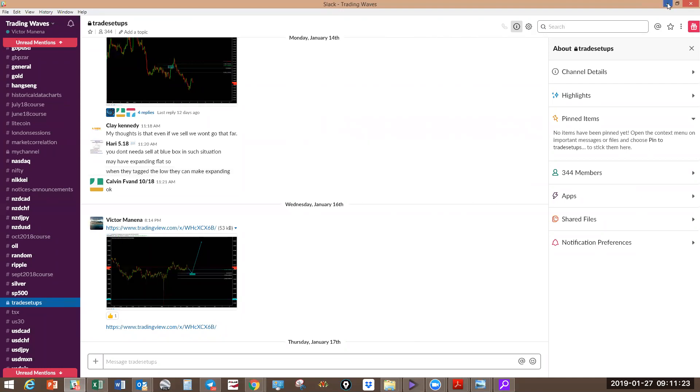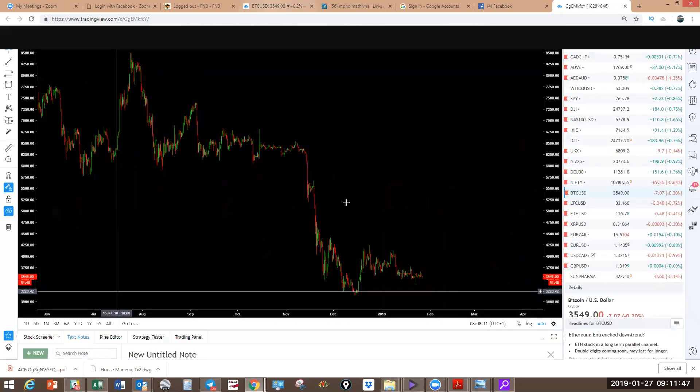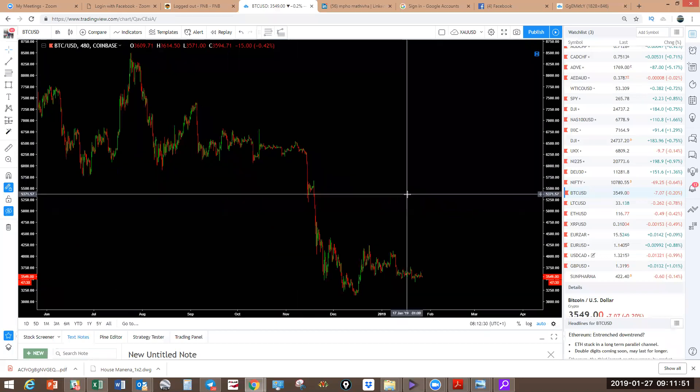Let's get started. The course runs from the 4th of February. This is the last course at $529 US dollars. From March the price is going to be $629 US dollars — still underpriced compared to the value you get. Let's start with the cryptocurrencies as we've been doing for the last three weeks.